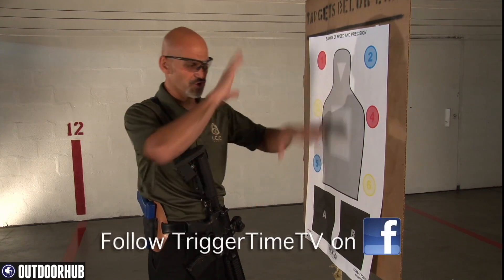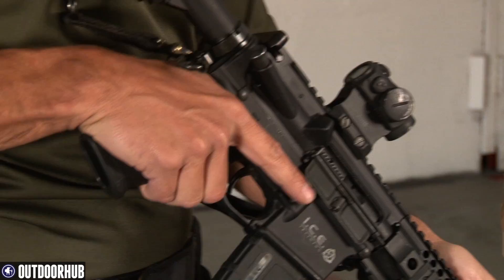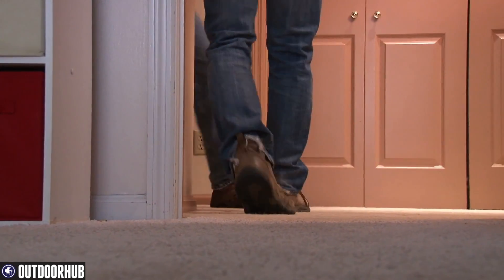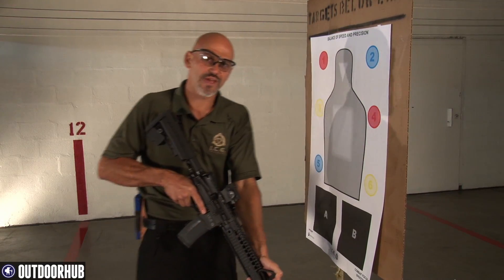With a handgun in a holster, you'll be able to fight someone off of you, get control, and get to your handgun. But if all you've got is a long gun, and you have it extended out in any way, you come around a corner, they grab the gun, start to twist it, take it from you — you can really have a problem.